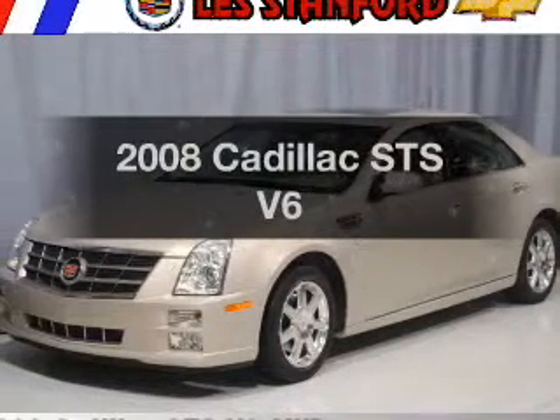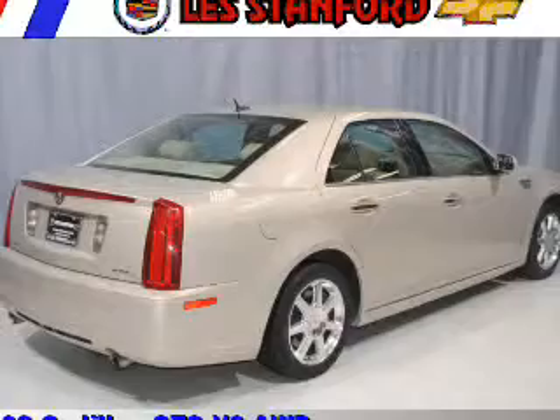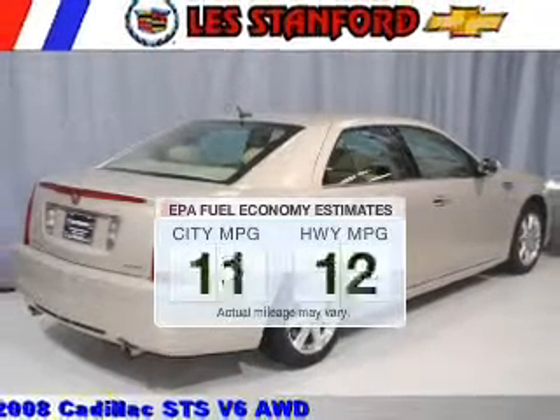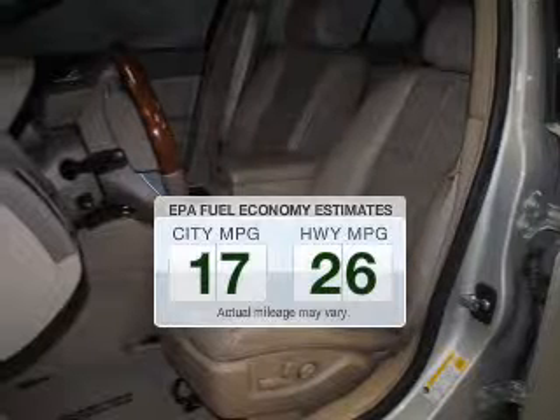Check out this 2008 Cadillac STS. This is the set of wheels you've been looking for. Run all over town and back to home again without worrying about filling up when driving this fuel-efficient ride. The powertrain includes all-wheel drive with a solid six-cylinder engine that responds smoothly to its six-speed automatic transmission.